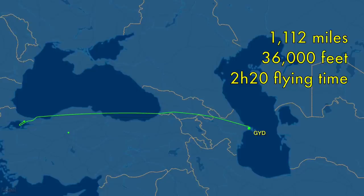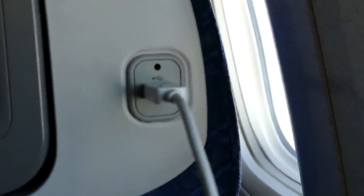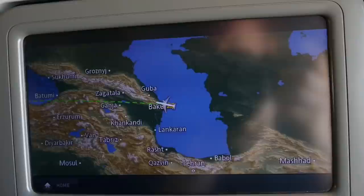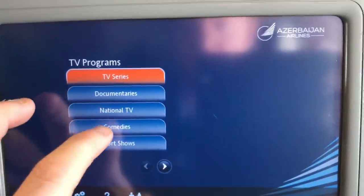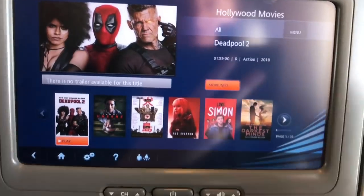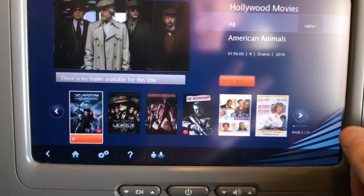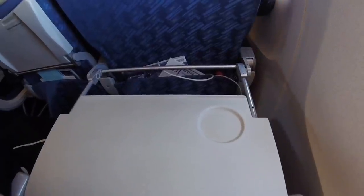Today's route will see us cover the 1,112 miles to Istanbul at 36,000 feet, and it'll take us around 2 hours and 20 minutes. The 767 is an older aircraft so it's always positive to see USB charging points that have been retroactively installed — and yes, they do work. Let's take a quick look at the in-flight entertainment onboard. There is a moving map and flight details screen, and there's also a selection of TV and films to watch. It's important to remember that the main market for this flight is people from Turkey and Azerbaijan connecting between those two countries, so for the Western viewer there isn't really a great deal to whet the appetite in terms of TV or film.